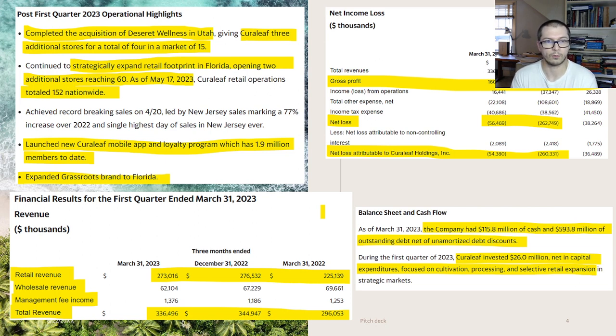Strategically they expanded their retail footprint in Florida, opening two additional stores and reaching 60 there. As of May 17th of this year they had 152 locations total. These notes cover events between when Q1 ended on March 31st and when earnings were published around May 17th. They also launched a new mobile app which already has nearly 2 million members — I like that idea. And they added the Grassroots brand to Florida.